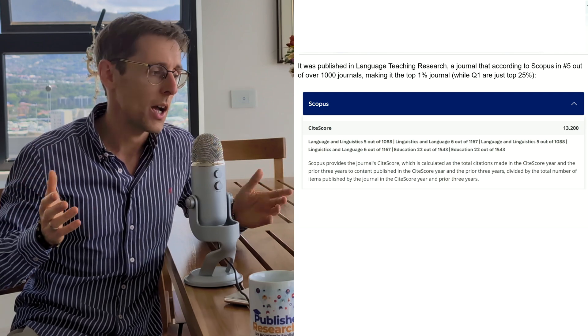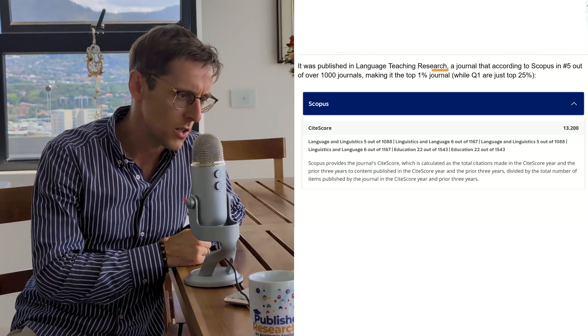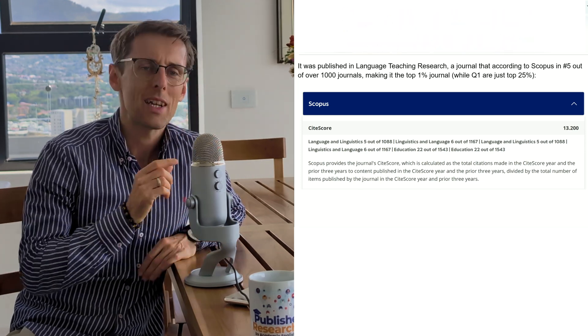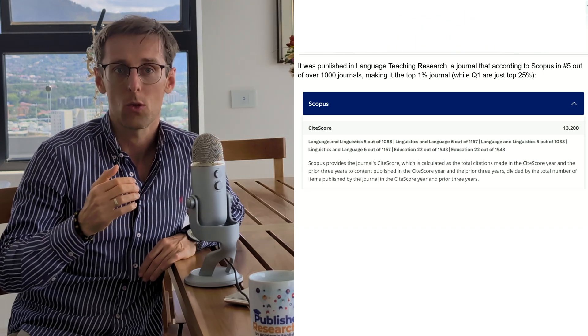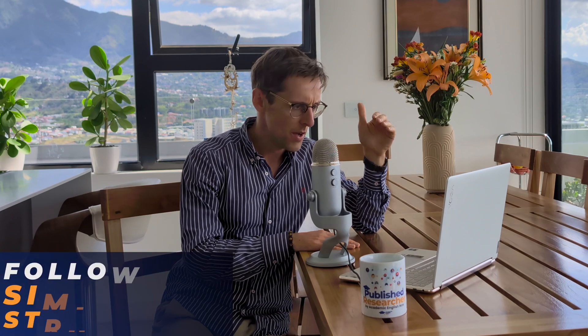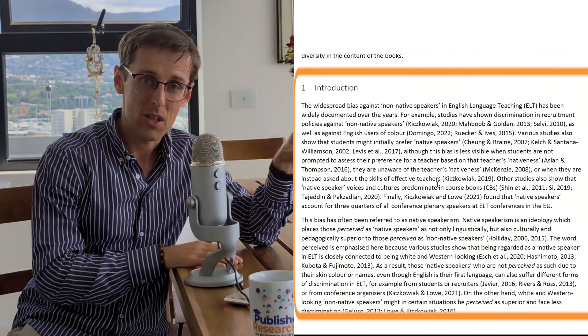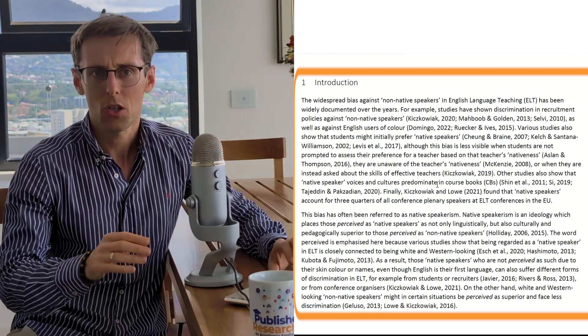As an example, I'll use a paper I published myself in Language Teaching Research — according to Scopus, journal number five of over 1,000 journals, making it the top one percent journal in my field, while Q1 journals are just top 25 percent. The first of eight proven ways to tell a coherent story is to follow a proven structure throughout. Most Q1 Scopus Index journals, regardless of discipline, follow a very similar structure in each section of the paper — just as seen in the Nature papers and in my own published paper.